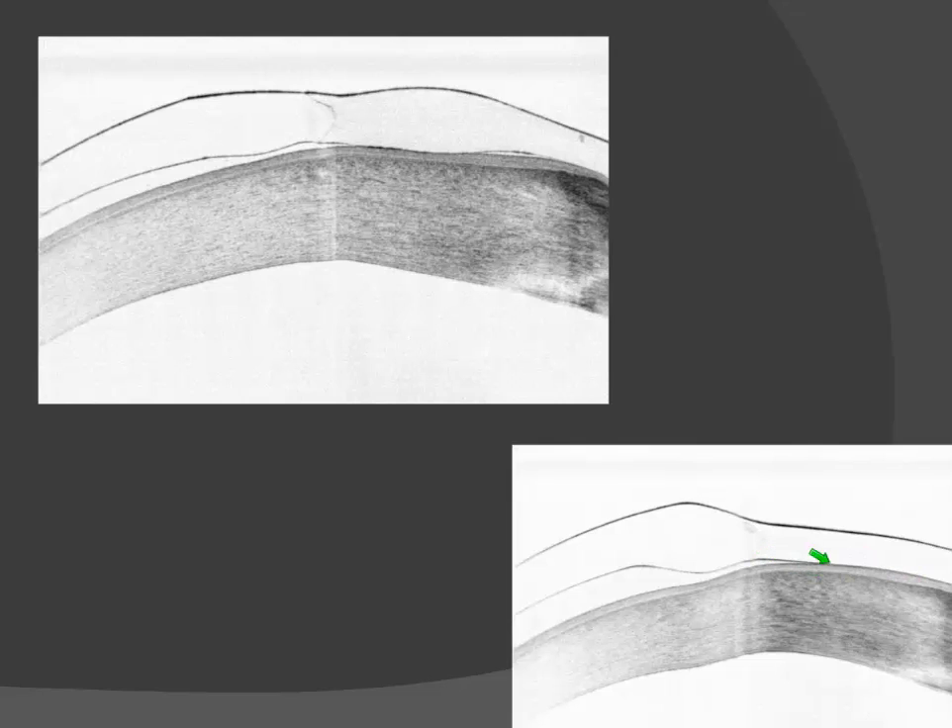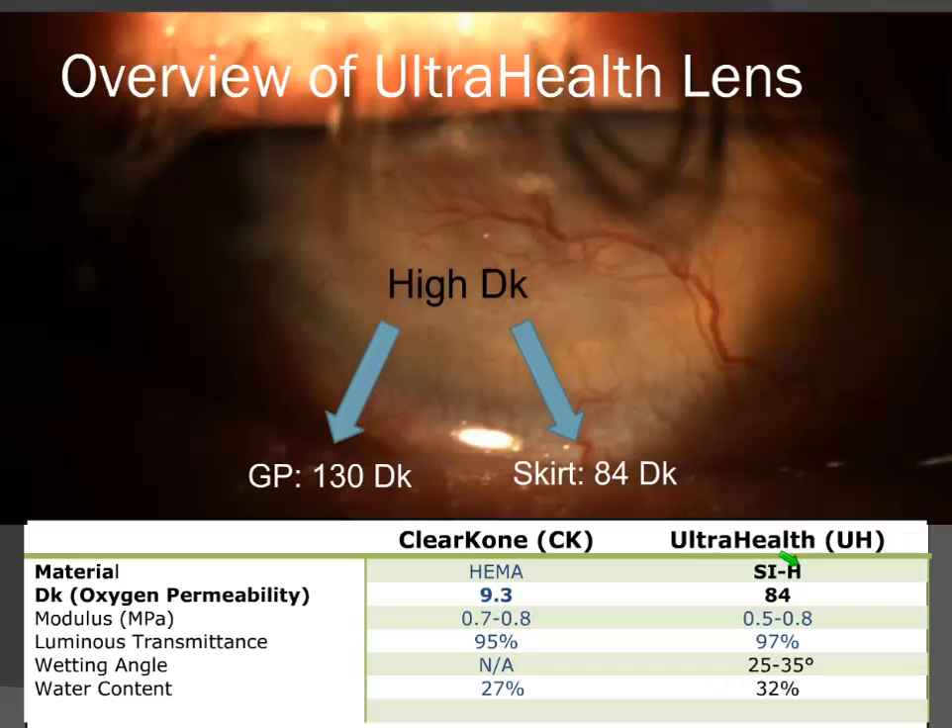One of the most important advances of the UltraHealth is the new skirt design. Having a high-DK silicone hydrogel skirt along with the outer landing zone has eliminated most cases of tight lens syndrome we saw in the ClearCone. Together with the hyper-DK gas perm core — 130 DK — whereas the skirt has 84 DK, it also allows me to feel more comfortable fitting eyes with severe underlying vascularization, because these patients have relatively few contact lens options. I want to get a lens on them that lets the absolute most oxygen through.